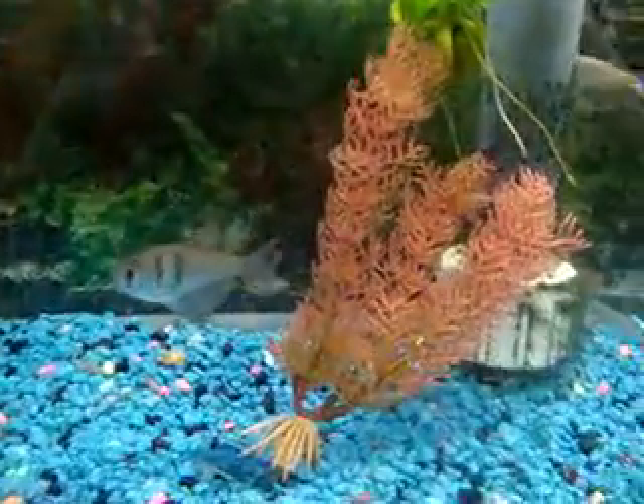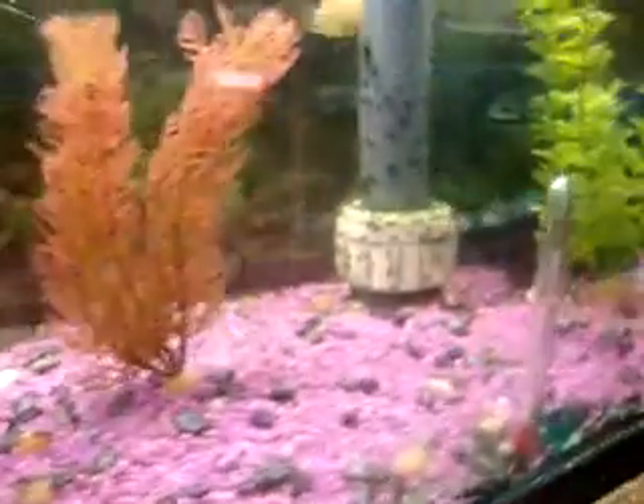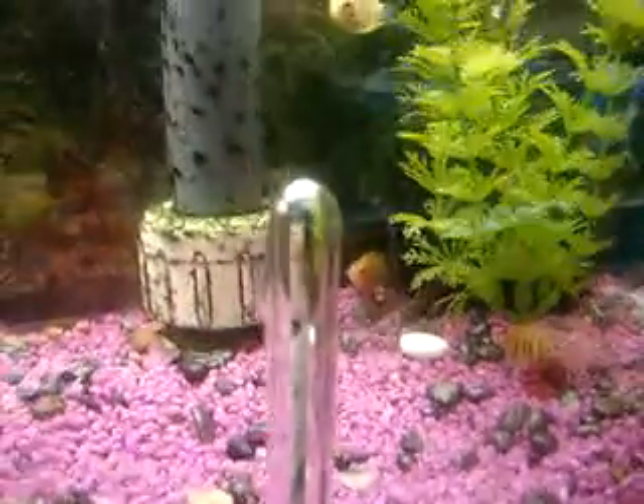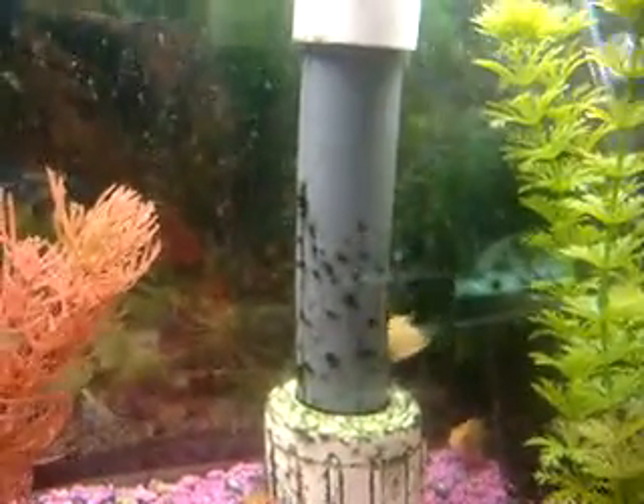Black tetra. Head and tail light tetra. A ram. And this is just a sample of everything we have here at Magic. That's a cool ruse.